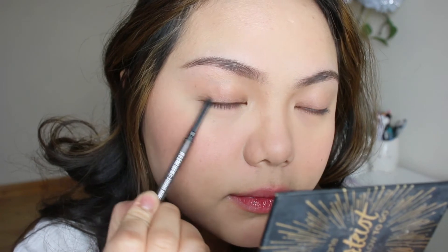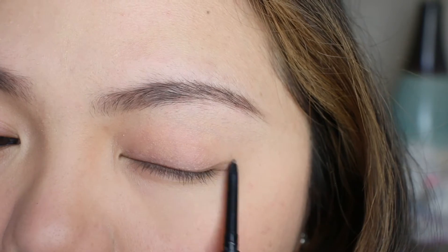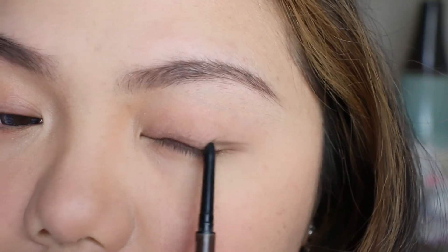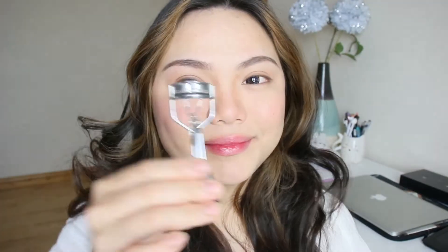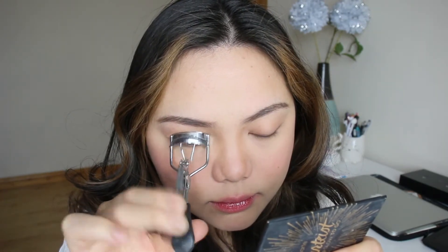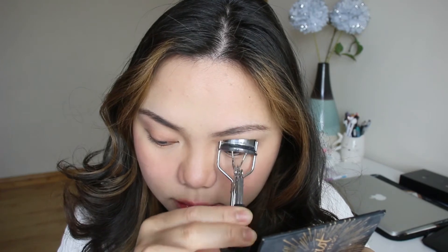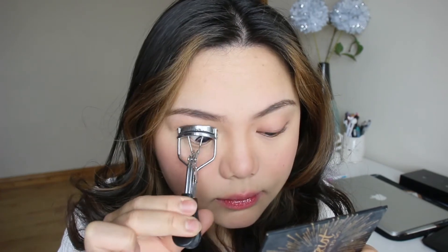Moving on to eyes — I'm using the brow product to also line my eyes, creating a small wing from the outside of my eye to the inner part, and that's all I do. Then I curl my lashes and apply a little bit of lip balm onto them. I've been avoiding mascara since the pandemic because I feel like it's a good time to avoid too much product on my eyelashes or my face.